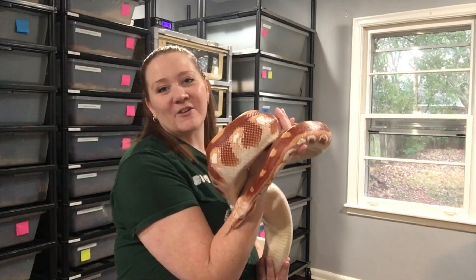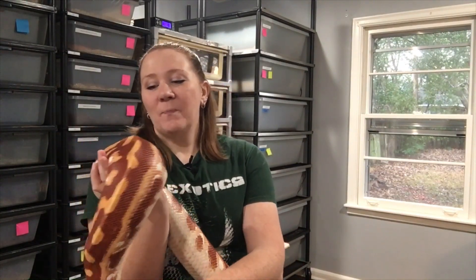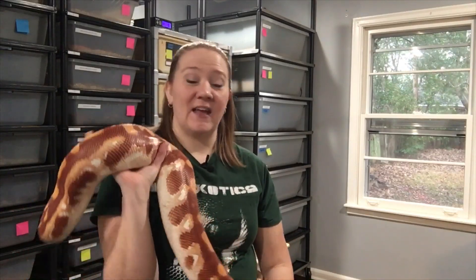I have t-negative visual t-negative matrix that came from him, and I can show you one of them as well. He also sired a lot of het t-negatives and a couple visual t-negatives.